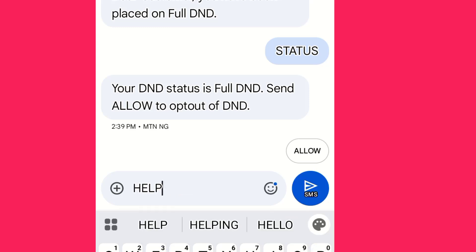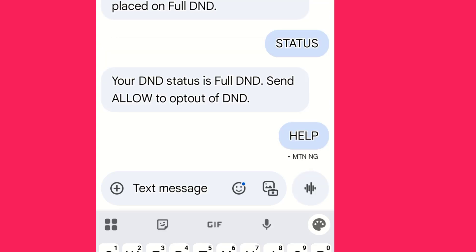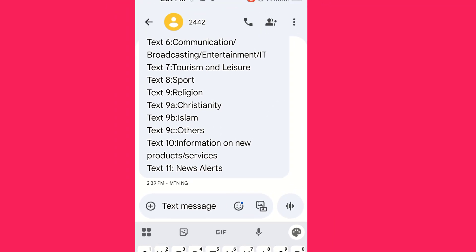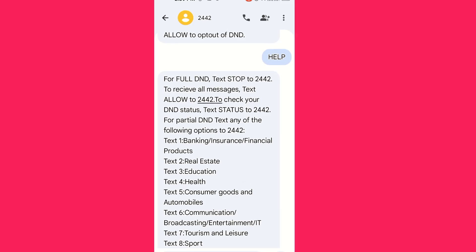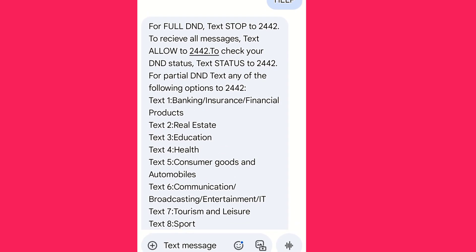Send 'help' to the number if you don't want to block all messages — if you want to allow some and block some. It gives you the opportunity to select the categories you want to allow. You can choose 2 for real estate, 3 for education, 4 for health.